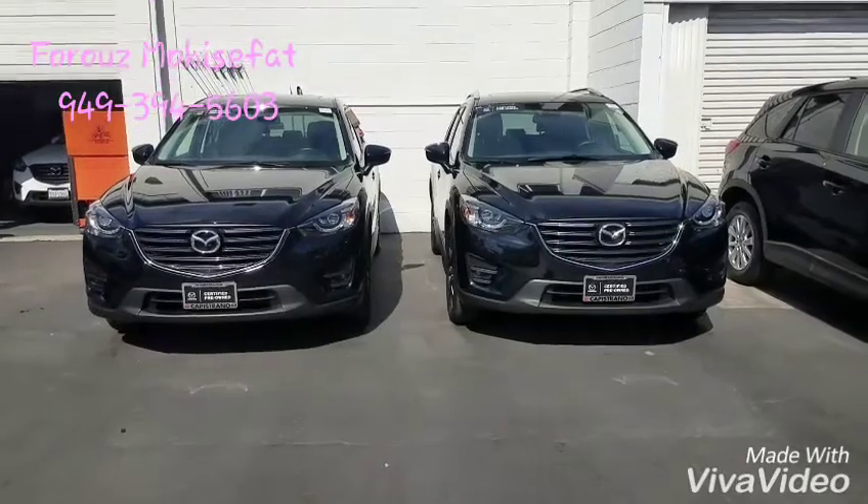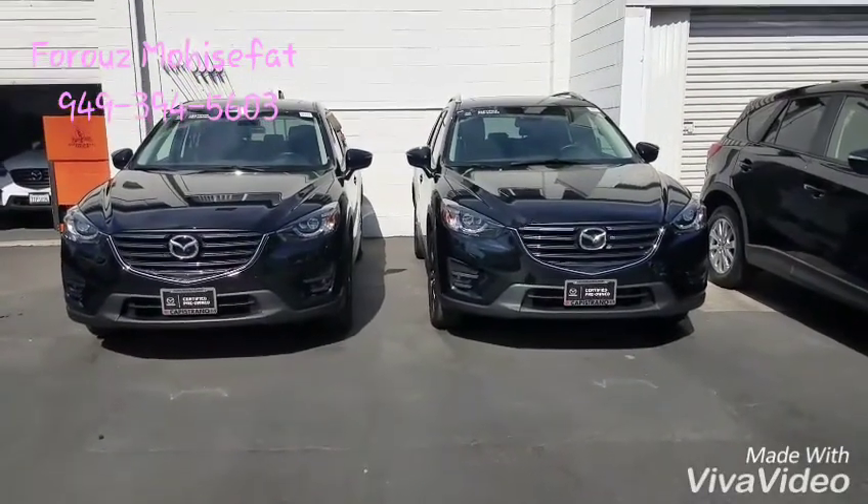Hi Nicole, Parise here at Capistrano Mazda. We talked a few minutes ago about the two vehicles that are right behind me. I want to show you how clean they are. These are the two vehicles that we talked about.